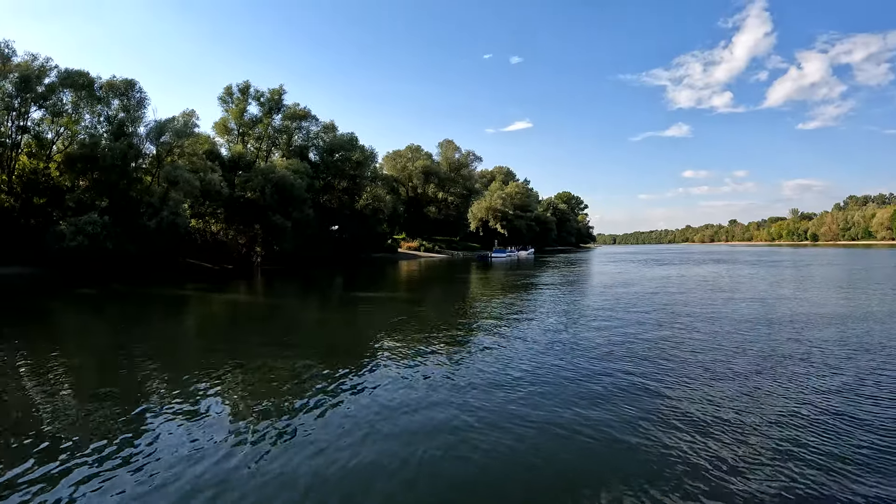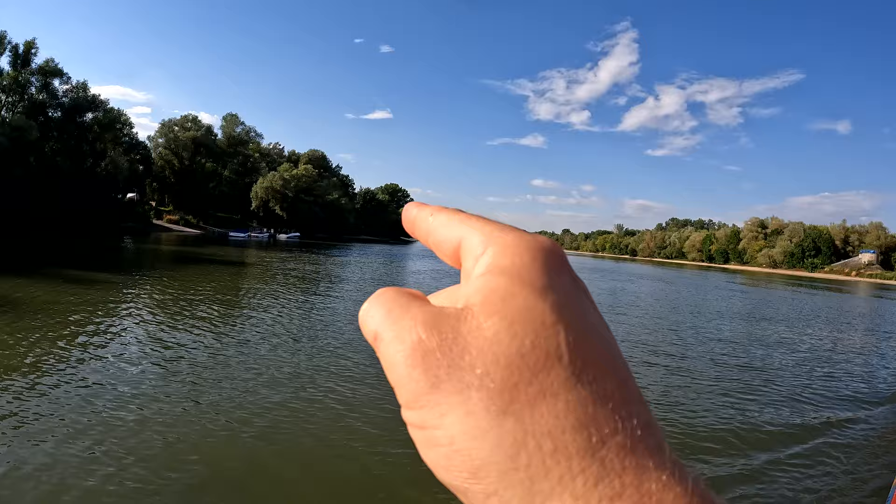We call this lovely stretch here the Dunakanyar, the Danube Bend, because it's where the Danube bends. It curls all the way around to the tip of Szentendre Sziget and hooks at a pretty much 90-degree angle over at Visegrád, that famous castle town.